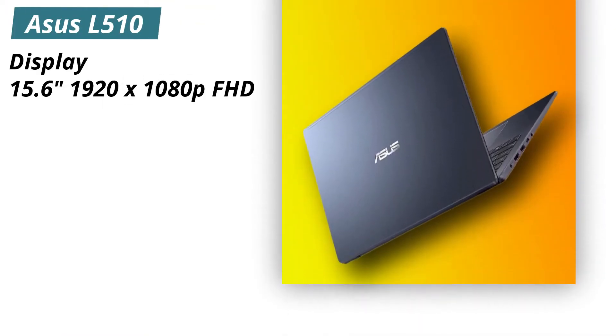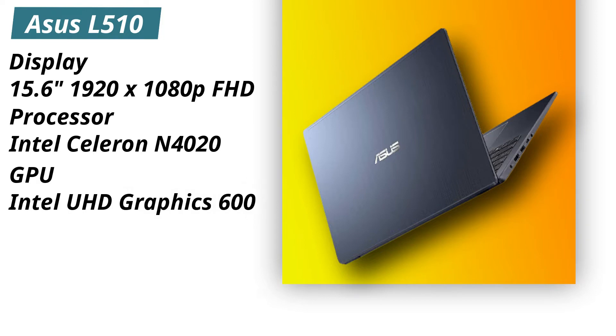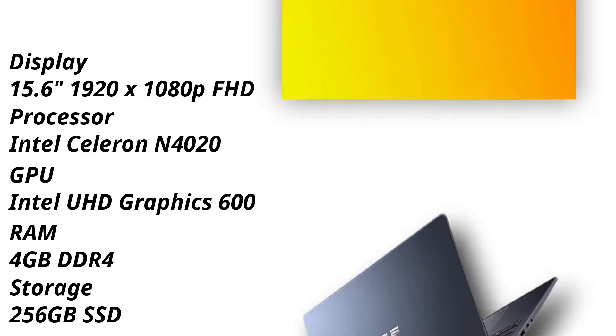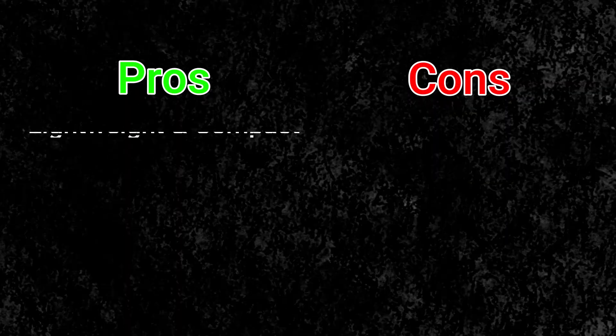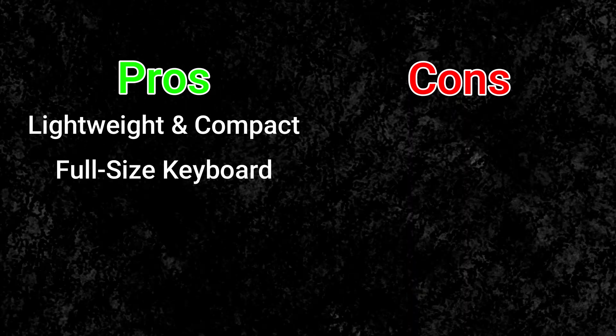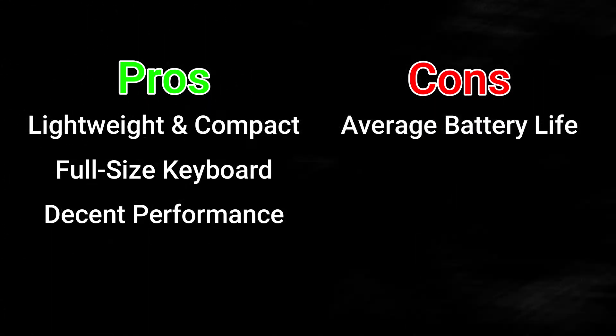Specifications: display is 15.6 inches, 1920x1080 pixels, full HD. Processor is Intel Celeron N4020. It has Intel UHD Graphics 600 GPU, 4GB of DDR4 RAM, and 256GB of SSD. Pros: it is lightweight and compact, has a full-sized keyboard, and overall gives you decent performance. Cons: the battery life is not that amazing — it has average battery life performance.